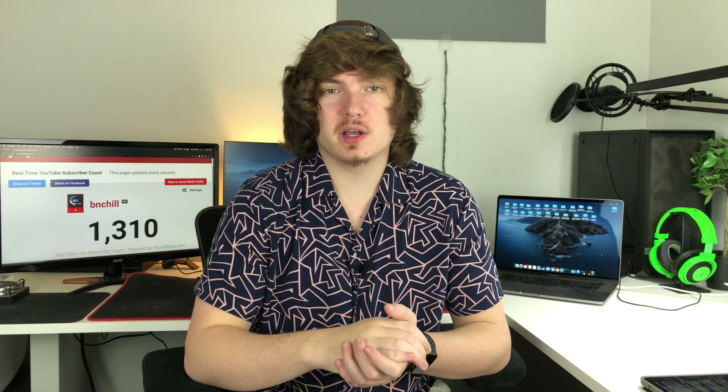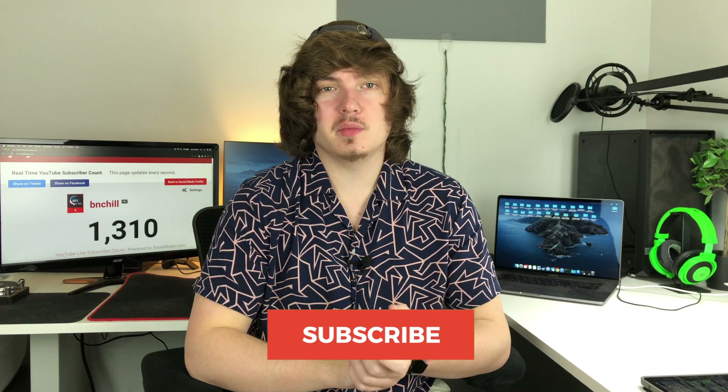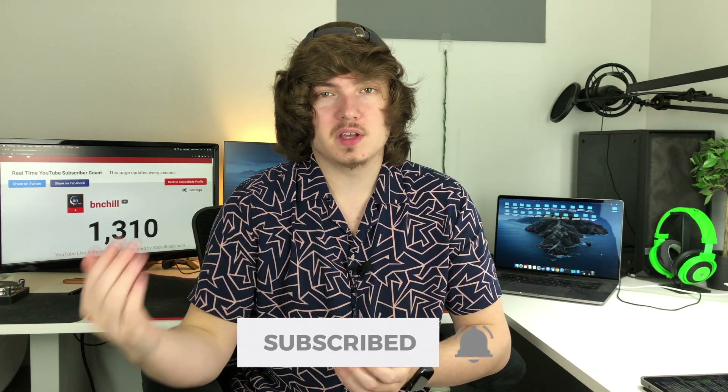Before we get into that, I do want to ask if you're not already, please subscribe to my channel. I upload new videos every week, Monday through Friday, so if you like this content, make sure you subscribe and click that bell so you can stay up to date on all the latest tech news with me.